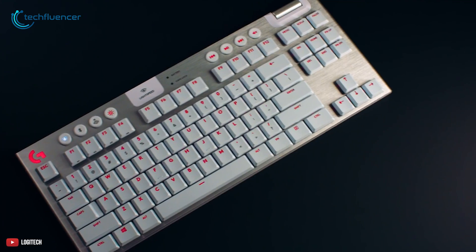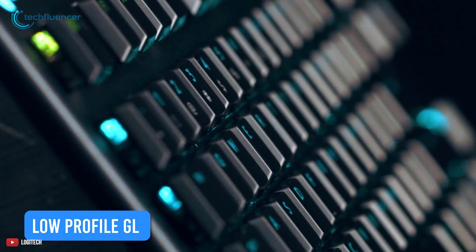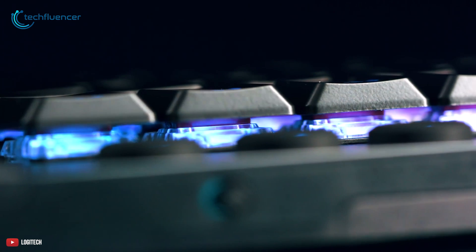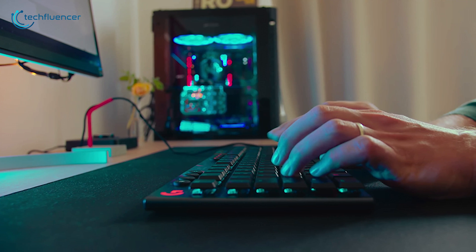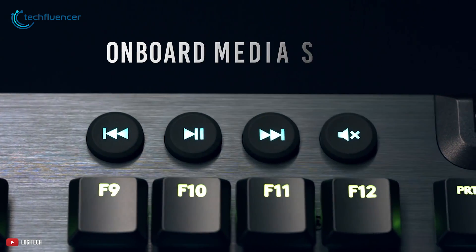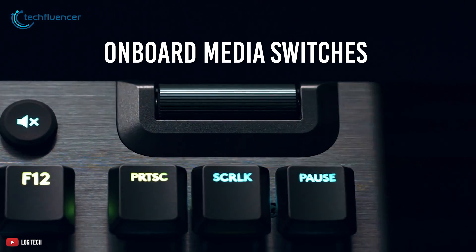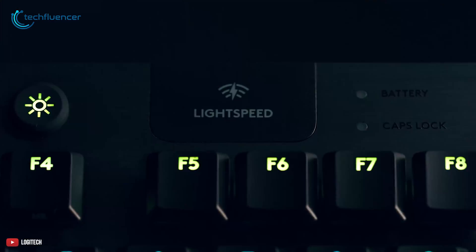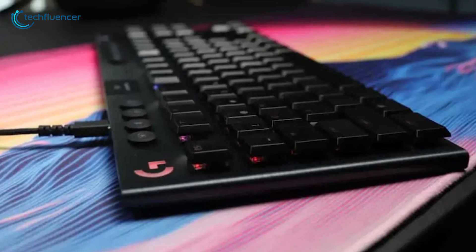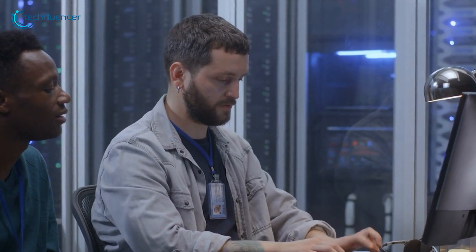It features high-performance, low-profile GL mechanical switches that deliver the speed, accuracy, and performance of conventional switches at half the height, making keypads feel responsive and comfortable even when typing fast. Its onboard media switches let you quickly adjust volume, play or pause, or skip tracks. In addition, it features faster wireless connectivity that achieves a 1ms response time, and it's also fully functional when attached via USB, so you can charge and code simultaneously.